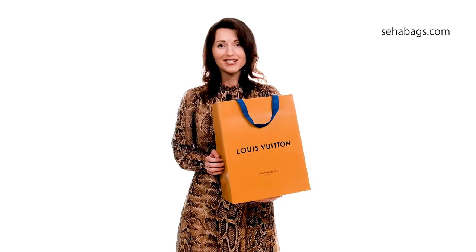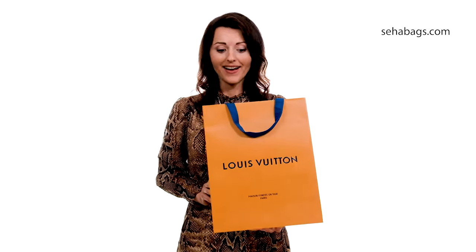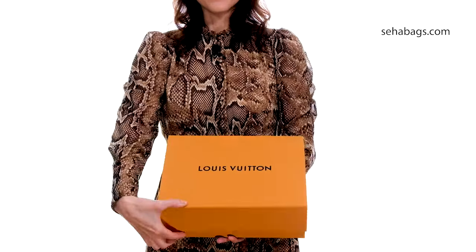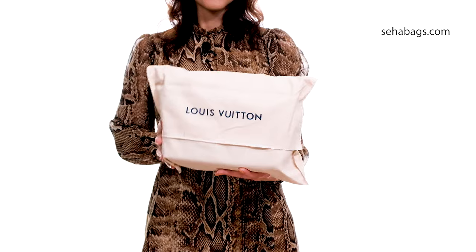Or a relative. So let's check it out. Here you can see that every one of our bags comes with a gift bag in perfect condition. Inside the gift bag there will be a magnetic box for your beautiful Louis Vuitton bag, and finally a dust bag for better protection and sustainability for your Louis Vuitton bag.